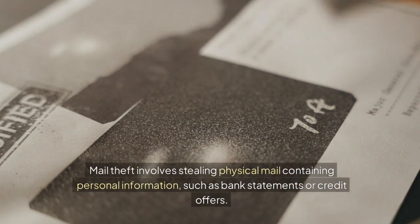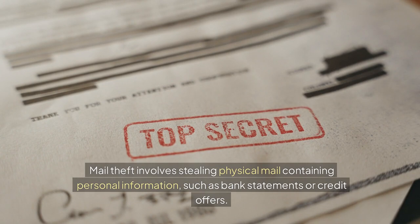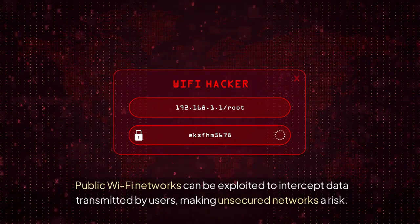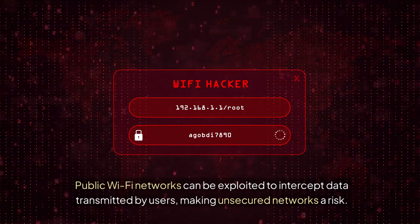Mail theft involves stealing physical mail containing personal information, such as bank statements or credit offers. Public Wi-Fi networks can be exploited to intercept data transmitted by users, making unsecured networks a significant risk.